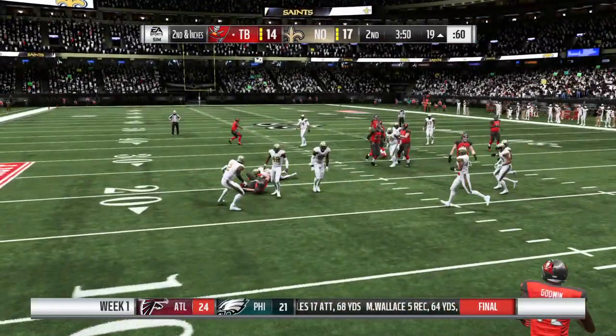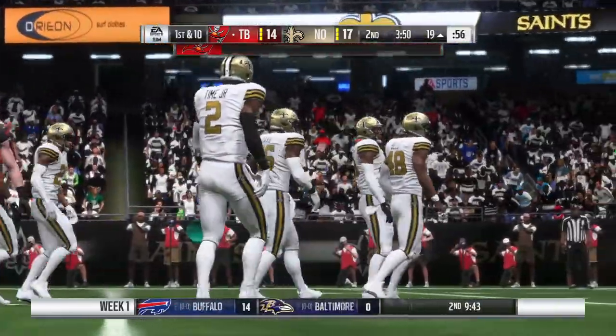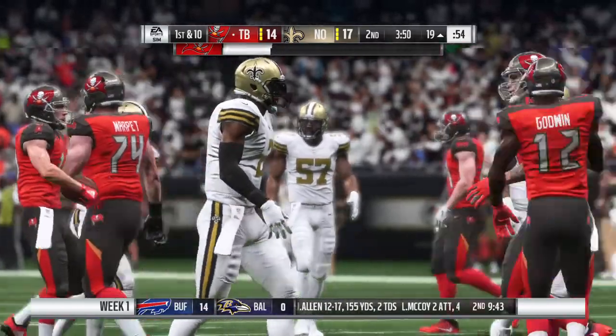Jameis to throw it, and he'll be brought down inside the 20 at the 19. First catch of the new season for him, and he picks up the first down.